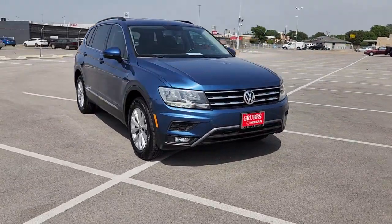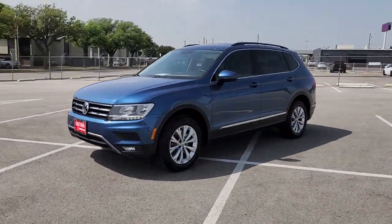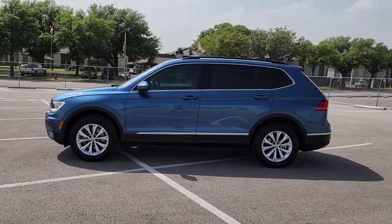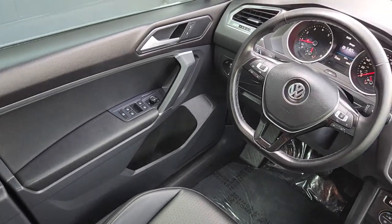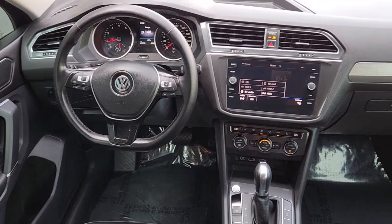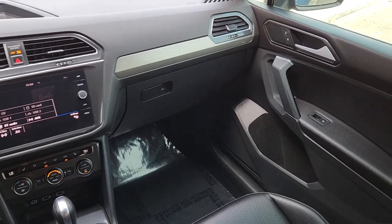Available features like third-row seating and all-wheel drive let you enjoy even more of this crossover's capability. These are just some of the great options this vehicle comes with: keyless entry, heated mirrors, satellite radio, steering wheel audio controls, aluminum wheels, heated front seat, dual zone AC, power driver seat, alarm, and electronic stability control.